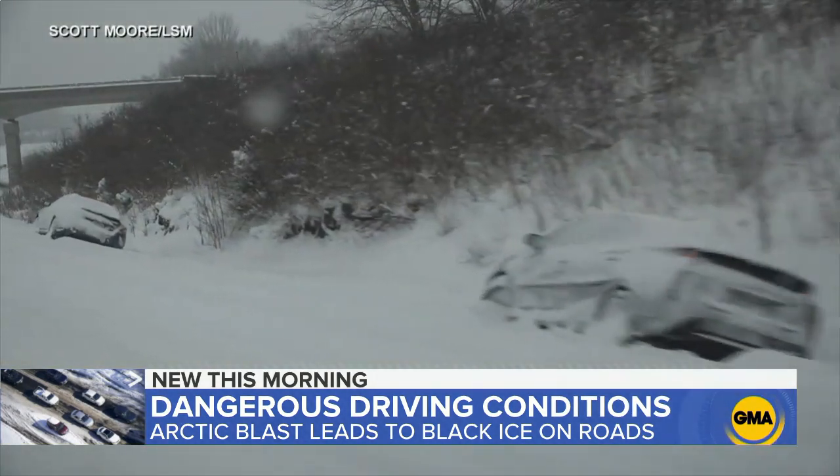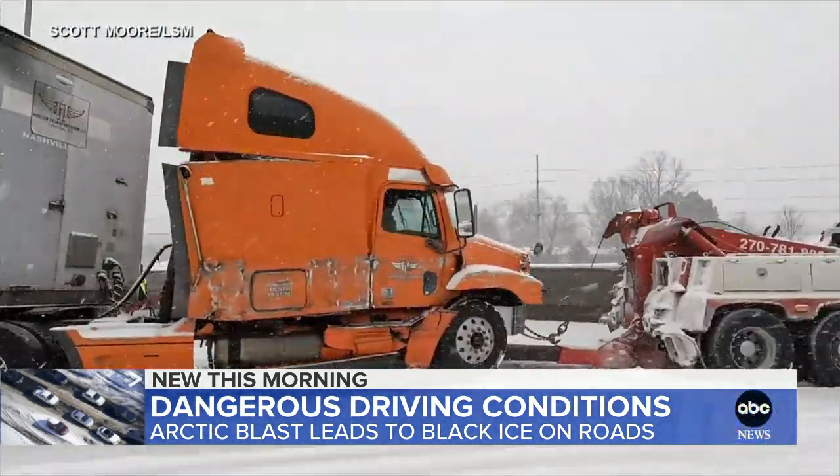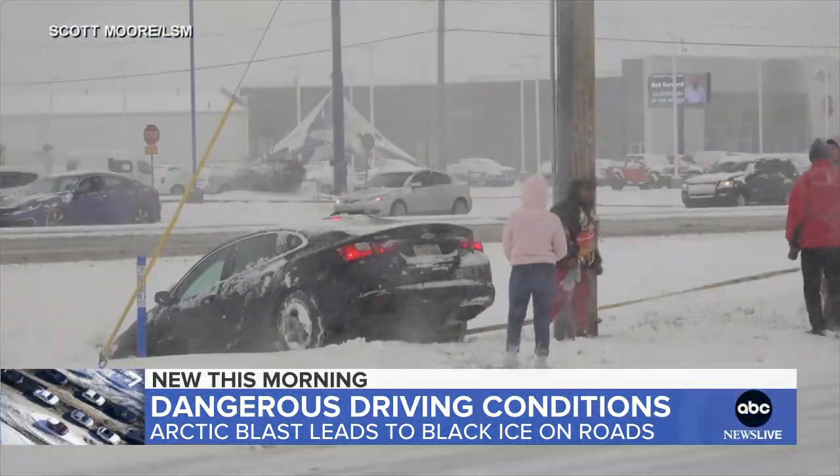In Kentucky, icy conditions causing vehicles and tractor trailers to go off the side of the road, some landing in ditches.